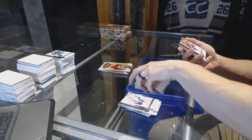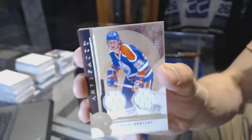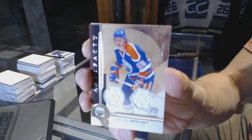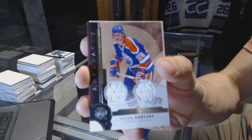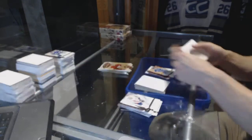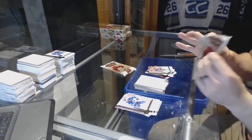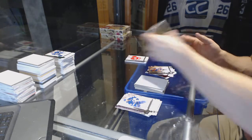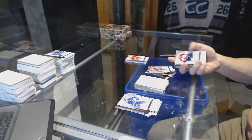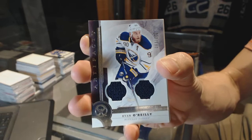We've got a Legend Dual Jersey, number to 99 for the Edmonton Oilers, Wayne Gretzky. 22 of 99 for the Edmonton Oilers, Wayne Gretzky. We've got a Dual Jersey Silver, number to 125 for the Buffalo Sabres, Ryan O'Reilly.